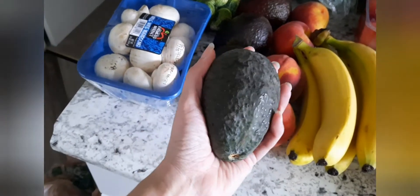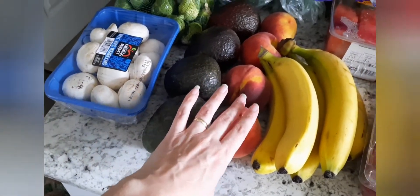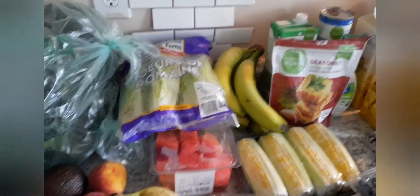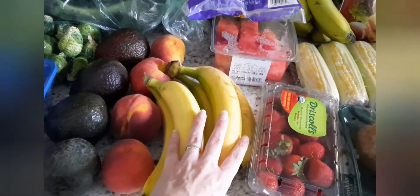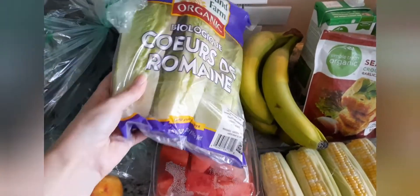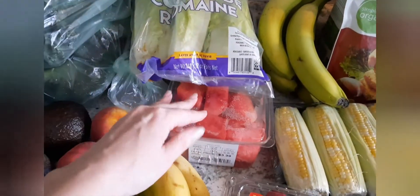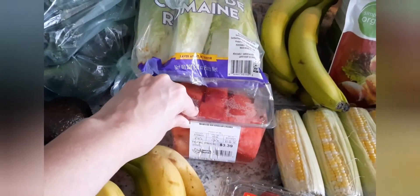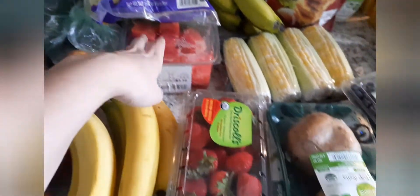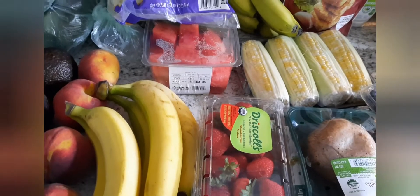I got four avocados — they are humongous. Four peaches for Jackson, some bananas — some yellow ones and some green ones in the back to ripen up. I got some organic romaine lettuce and organic baby spinach. I've got some watermelon here — watermelon's in season right now and Jackson loves watermelon. Some organic strawberries — they're starting to go out of season but they're still pretty good.